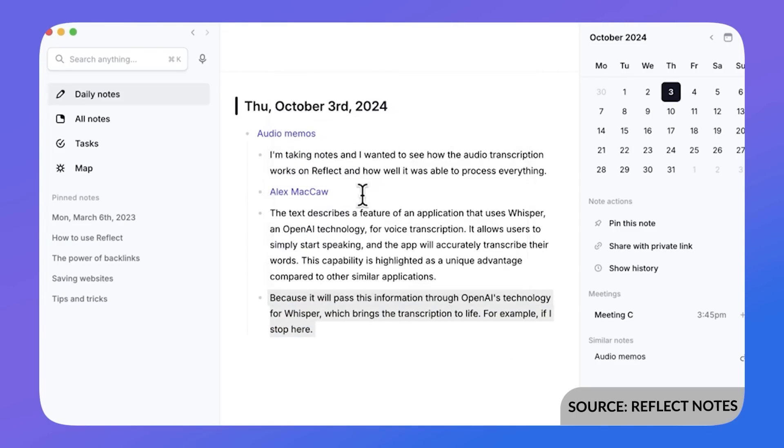Reflect Notes has a voice memo feature for transcribing elements and bringing them in. It has a more approachable PKM-style design — it looks like a bare notes or simple Markdown application — but carries more capabilities, including end-to-end encryption, security features, and AI abilities. It's also well-designed and really functional.